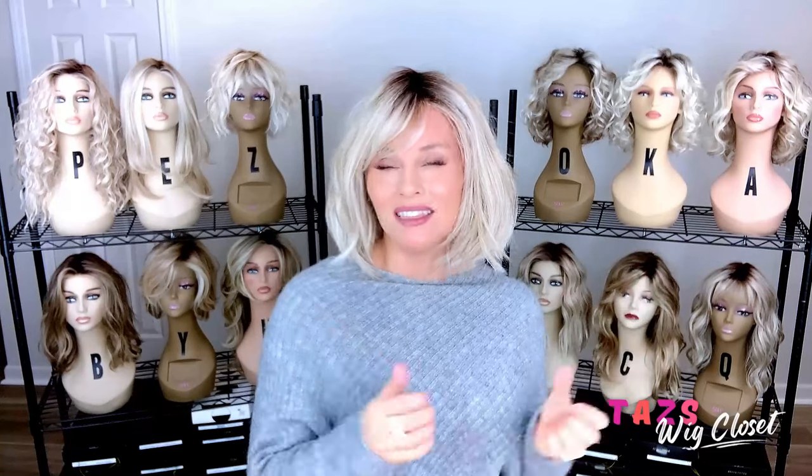This is a simple style but complex at the same time. It's elegant yet casual at the same time, and I love it. I think it's beautiful and I think the bang makes all the difference.